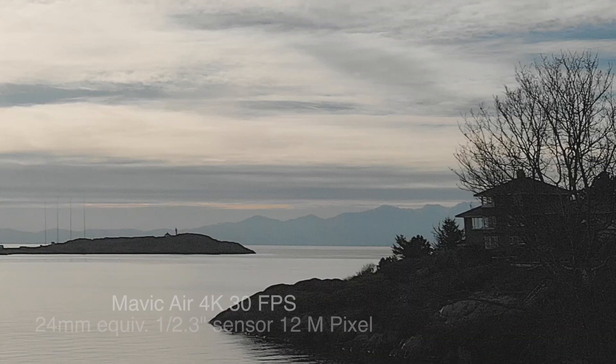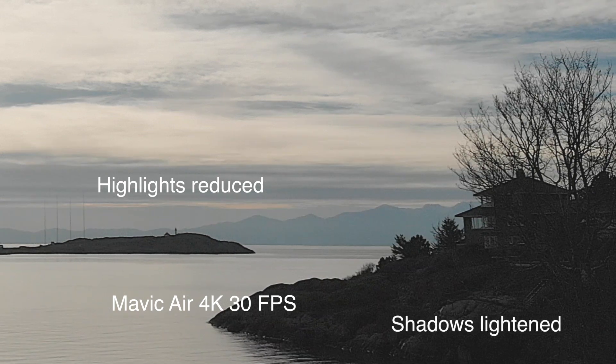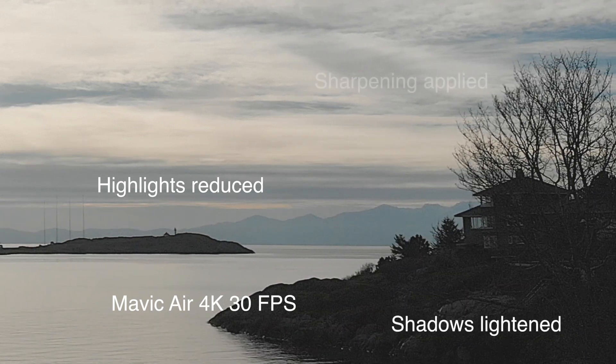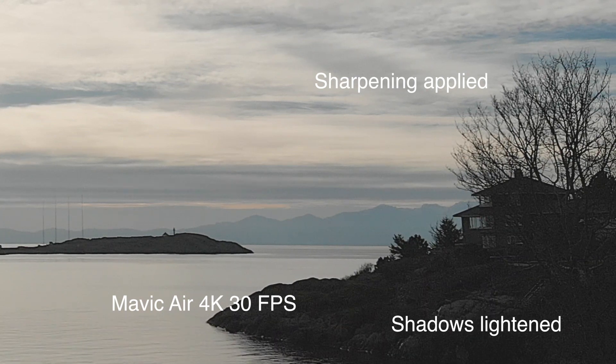We'll flatten the highlights down a little bit, which gets rid of the blown-out areas, and pull up the shadows. You can still see there's a fair bit of noise going on. There's also a little bit of building distortion — some angles on that house that don't look quite right.